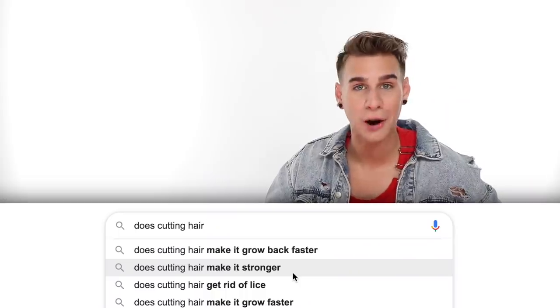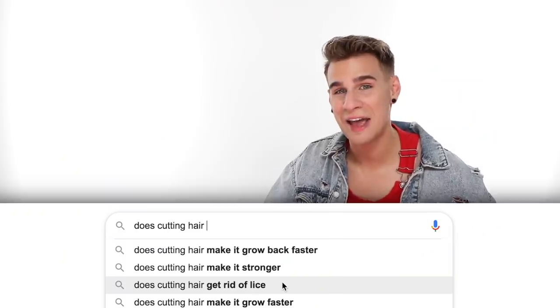Does cutting hair make it grow back faster? No, it does not make it grow faster — it'll make it grow back healthier, but not faster. Does cutting hair make it stronger? Cutting removes dead ends or length, and removing split ends prevents the hair from splitting further up the shaft. So technically yes — it's a thicker strand and it'll stay on your head longer, so I'd say it makes your hair stronger.